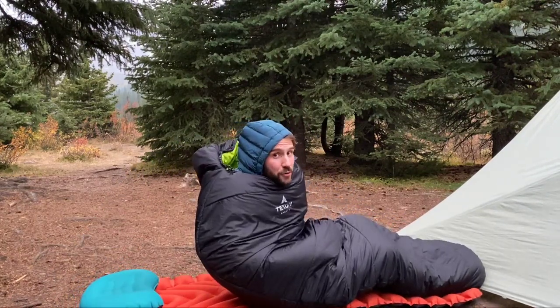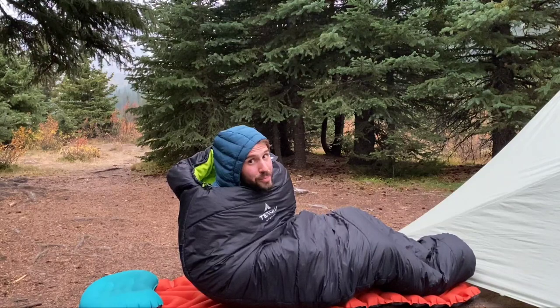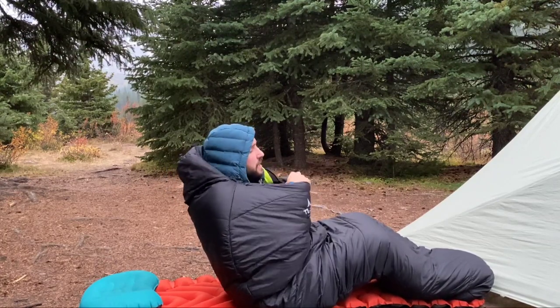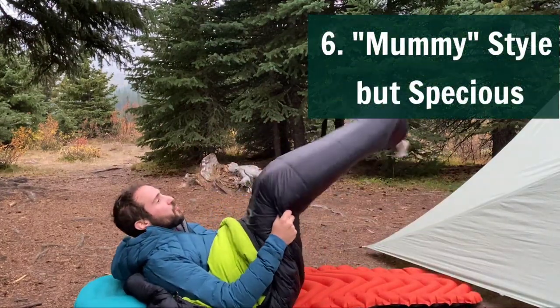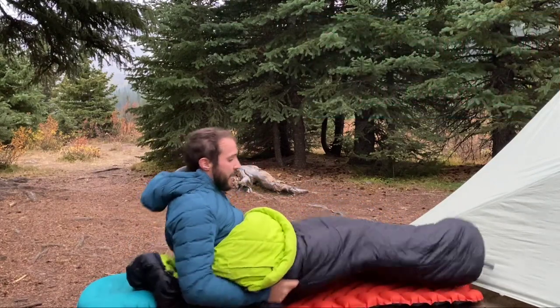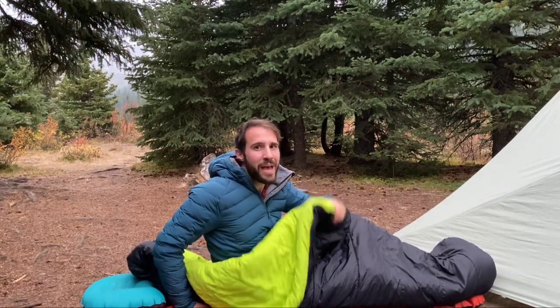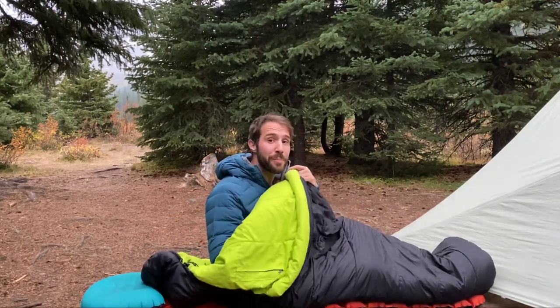As a mummy bag, it definitely isn't as roomy as a rectangle bag. However, I was new to mummy bags when I got my first Teton, and I've noticed they're actually pretty generous compared to some others. There's enough room at the feet to move around, enough room in the legs and hips. Overall I find them pretty comfortable and not too restrictive. If you're a larger person, you might want a rectangle bag, but if you're familiar with mummy bags, these are definitely on the broader side, and I'm pleased with that.